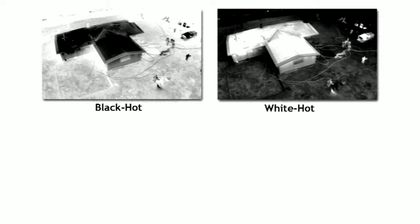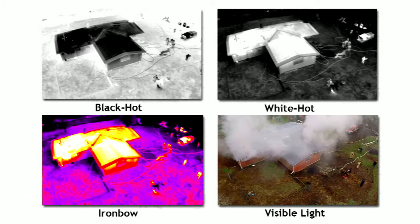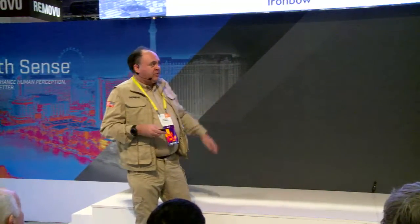Here again is the same scene in the Ironbow color palette. Notice here we can pick out the temperature variations a little more cleanly because we have more colors to choose from, but the shapes begin to look a little more abstract. And finally, here's the exact same scene in visible light. One thing you notice immediately is there's smoke coming out of that structure, and the smoke completely disappears in the thermal imaging — which is why firefighters are so fond of thermal imaging. Smoke does not exist when you're using a thermal imaging camera. You look right through it like it's not even there.